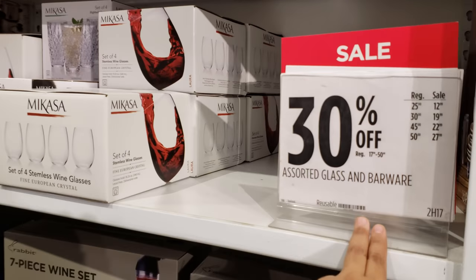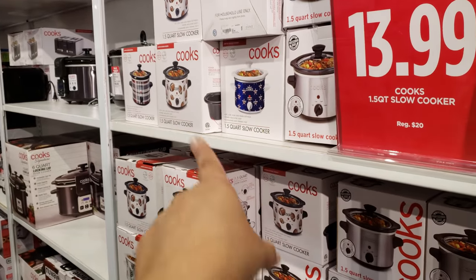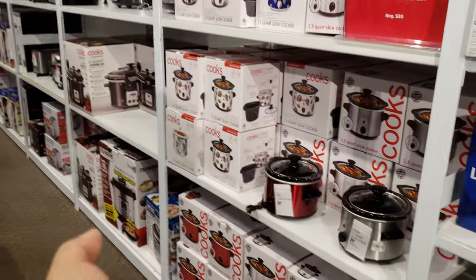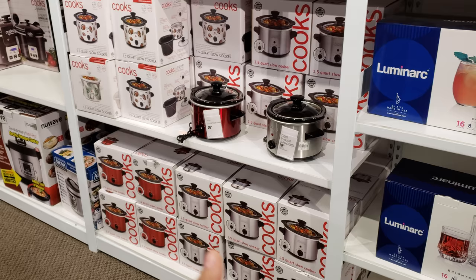30% off glass. Look up there. Oh look — $14 for just a little mini slow cooker. You know, if you're going to cook like chocolate, that would be a good one. Keep it warm and dunk your cake in there or whatever you're doing. That's a good one.